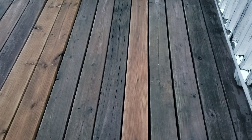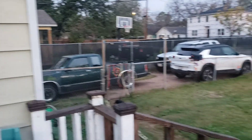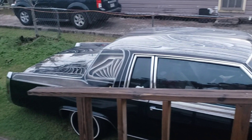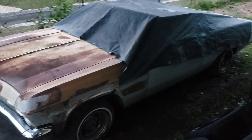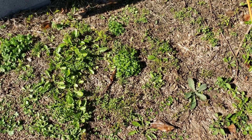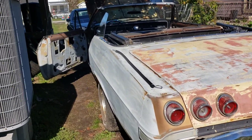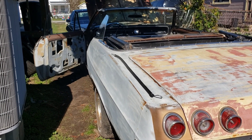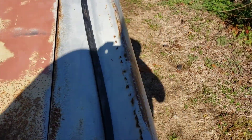All right, December 16th, Saturday, kind of chilly out here, been raining all night. Got my little S10 Caddy lowrider. Gonna do some work today, hopefully before it starts raining again. Got some stuff for my 65 to show you — little update on this car right here.